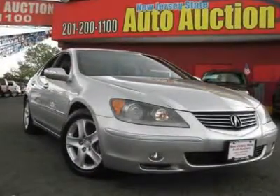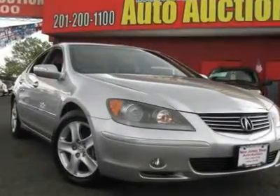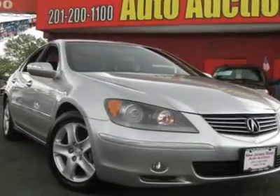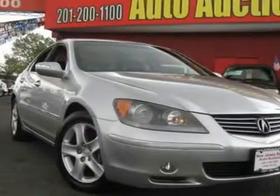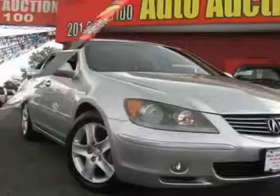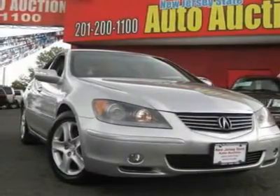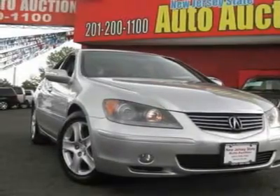AWD and Ebony Leather. Call and ask for details. Real Winner. Come take a look at the deal we have on this fantastic 2005 Acura RL. It will save you money by keeping you on the road and out of the mechanic's garage. JD Power and Associates gave the 2005 RL 5 out of 5 power circles for overall performance and design.